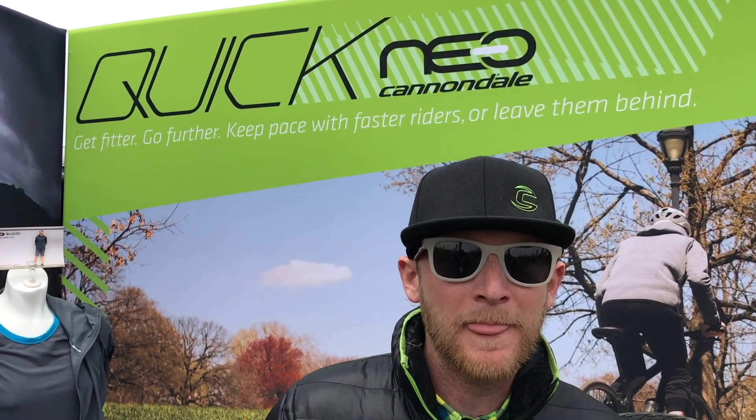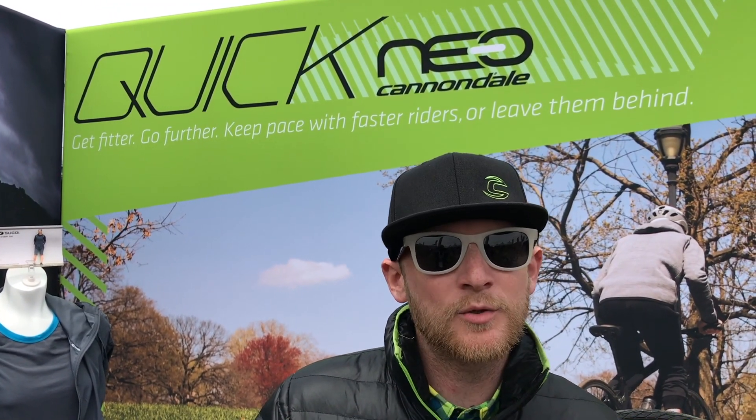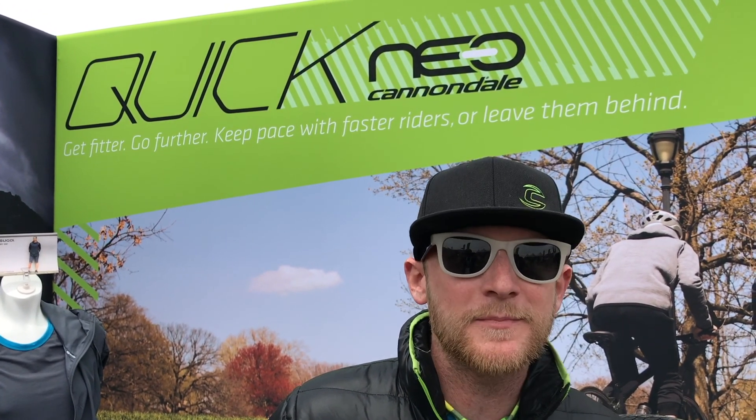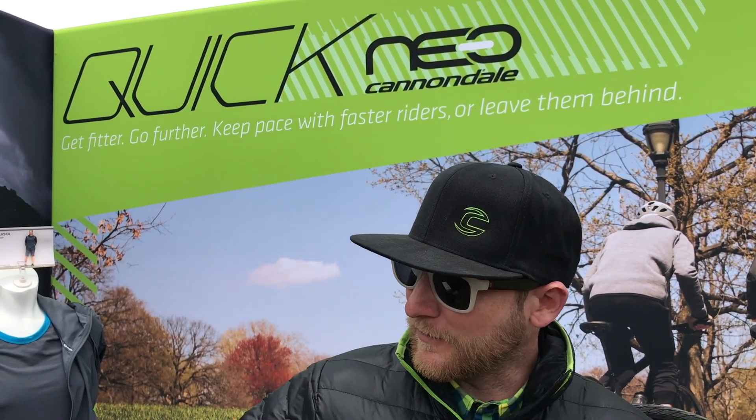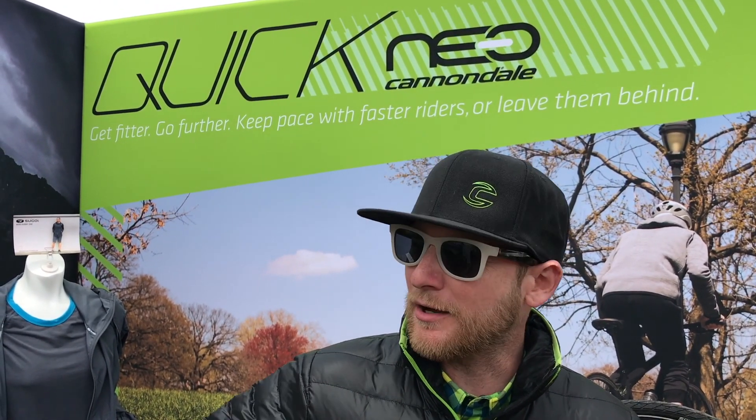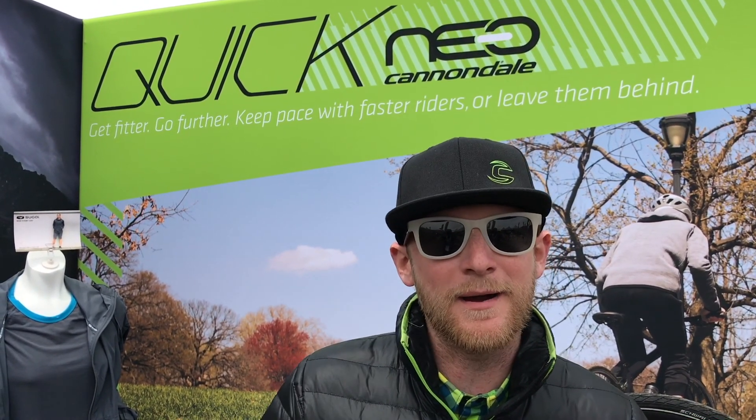You can visit Cannondale.com. You can also check us out on Twitter and Instagram, and go to Ride Cannondale on Facebook as well. For the Motera specifically, you can go to Cannondale.com/Motera and check out all the details of this awesome e-mountain bike.